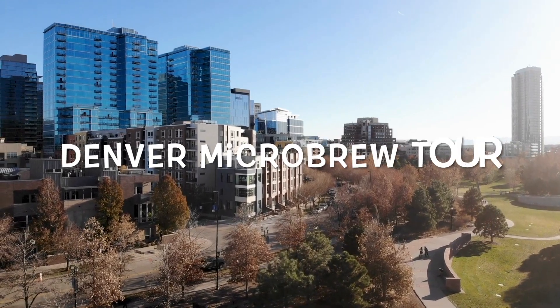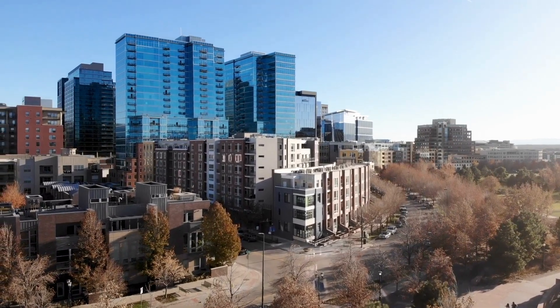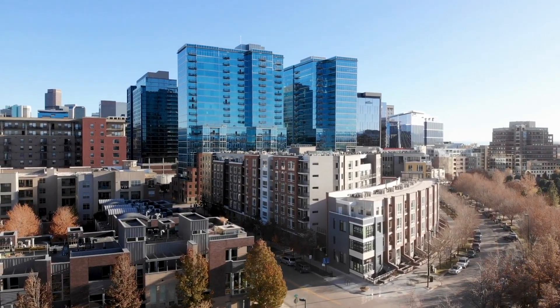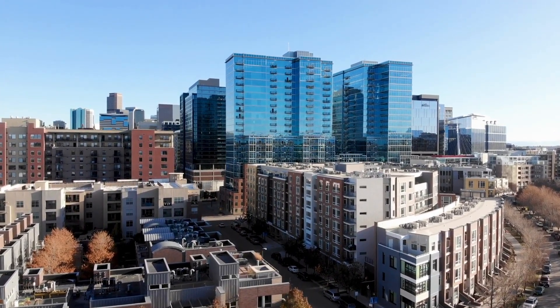Number four, the Denver Microbrew Tour. Known for its thriving craft beer scene, Denver offers the perfect opportunity to explore its breweries and learn about the art of beer making. The Denver Microbrew Tour takes you on a guided walk to multiple breweries where you can taste a variety of locally brewed beers while gaining insights into the brewing process and the city's beer culture.